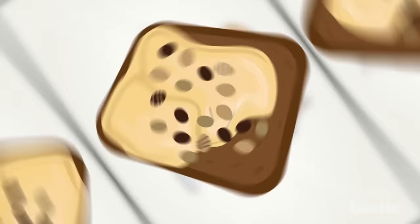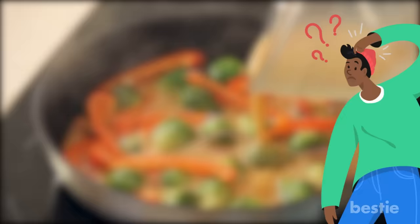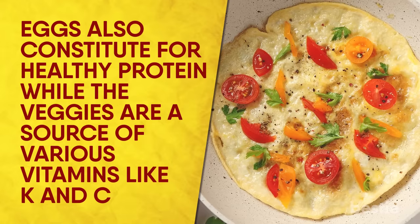Roasted Vegetable Egg Omelet. Vegetable and egg omelets are two really filling meals. Instead of just having a plain old egg, add some veggies. Mixing veggies adds a ton of nutrients to the otherwise traditional egg. But how does it help in maintaining glucose levels? The roasted vegetables contain fiber that contributes to the slow digestion of food, resulting in much more stable blood sugar levels. Eggs also constitute healthy protein, while veggies are a source of various vitamins, like K and C.